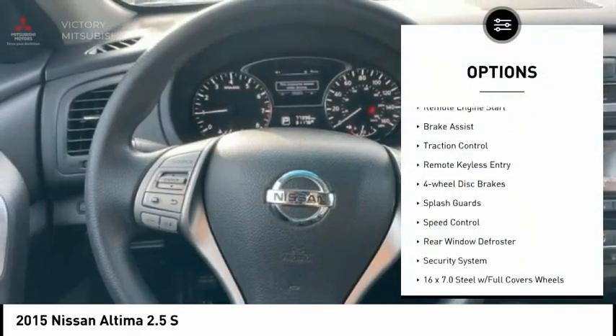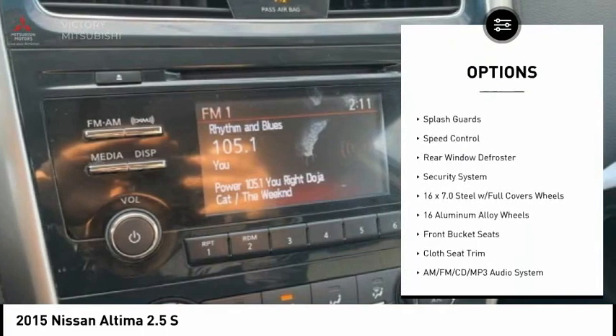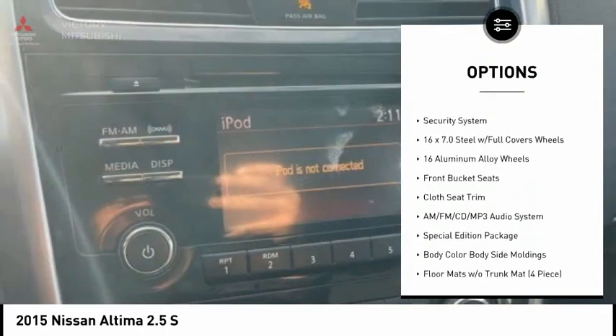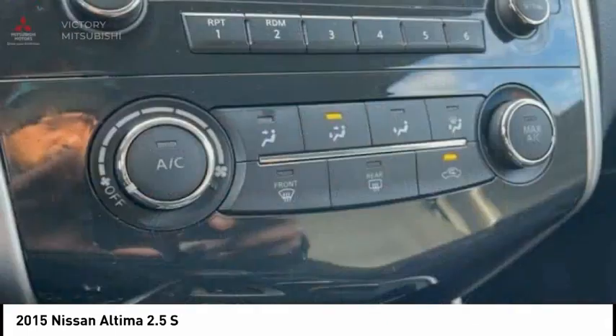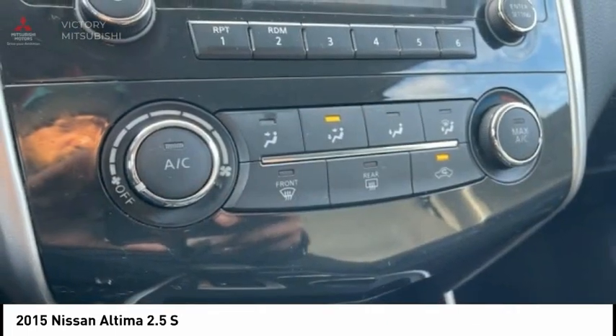Electronic stability control, remote engine start, brake assist, traction control, remote keyless entry, four-wheel disc brakes, splash guards, speed control, rear window defroster, security system.